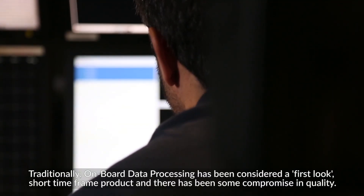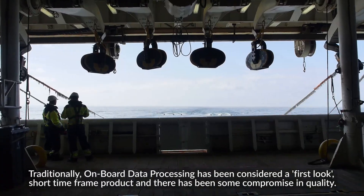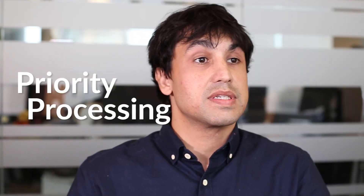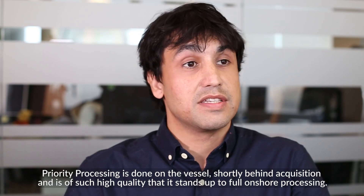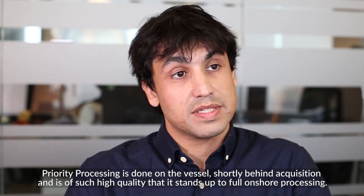Traditionally, onboard data processing has been considered a first-look, short-timeframe product with some compromising quality. At Polarcus, we have an element called priority processing, which is done on the vessel shortly behind acquisition and is of such high quality that it stands up to full onshore processing.